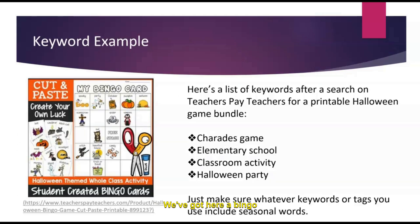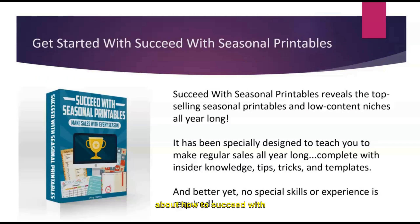Here's a quick example: a Halloween-themed bingo class activity from Teachers Pay Teachers. Some terms they could use include 'charades game' and 'Halloween party game.' What I want you to notice is there's not too much overlap among those terms. Someone looking for a Halloween party game will see this listing, and the same goes for someone looking for a charades game. By varying their keywords, they're tapping into a larger possible audience.